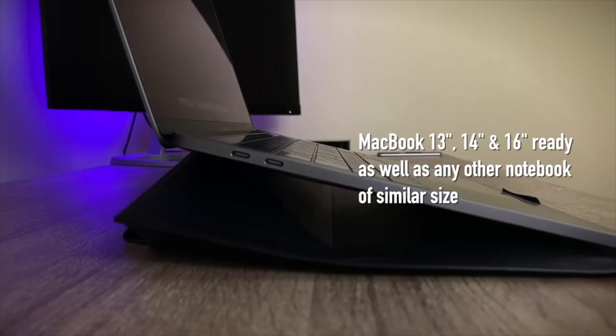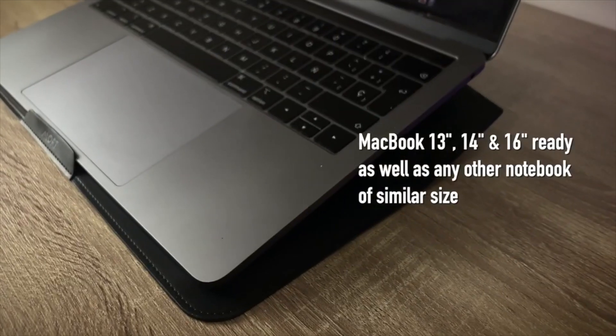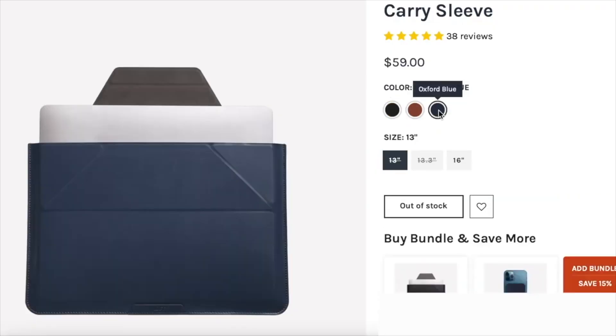This accessory comes in three different sizes: 13 inch, 13.3 and 16. Also available in various colors — the Night Black, Oxford Blue and Sienna Brown.